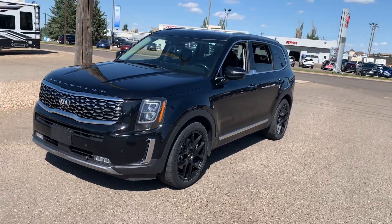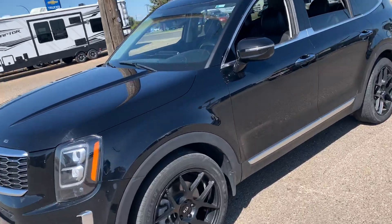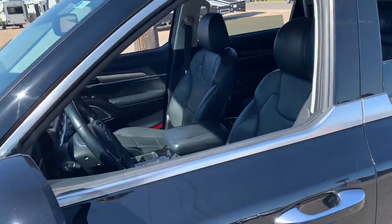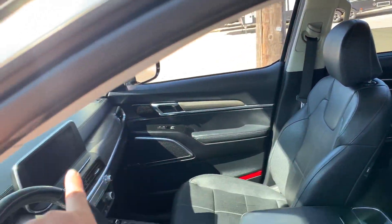Hi everyone, I just wanted to show you this beautiful 2020 Telluride in the color black. This beautiful SUV has heated seats, heated steering wheel, backup camera, along with air conditioning seats and a wooden trim along the edges in the vehicle.